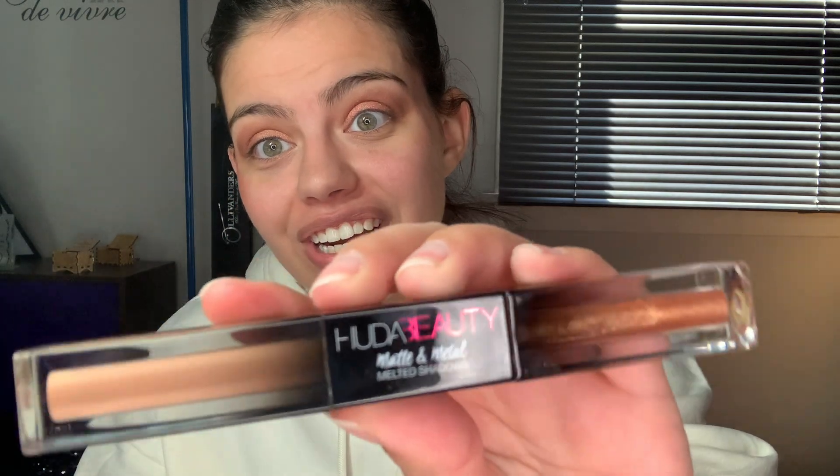You can see it a little bit closer now that it's out of the packaging — it looks amazing. The sparkly metal shade is called Drop Top, and the matte shade is Double Pump Latte. This retails for $25 — you can see why I didn't purchase it, but it was in my cart for a while and I just never got myself to actually buy it. So I'm super excited that I have it.